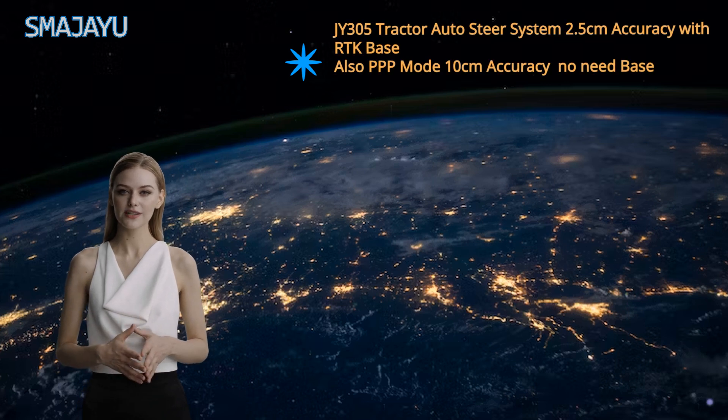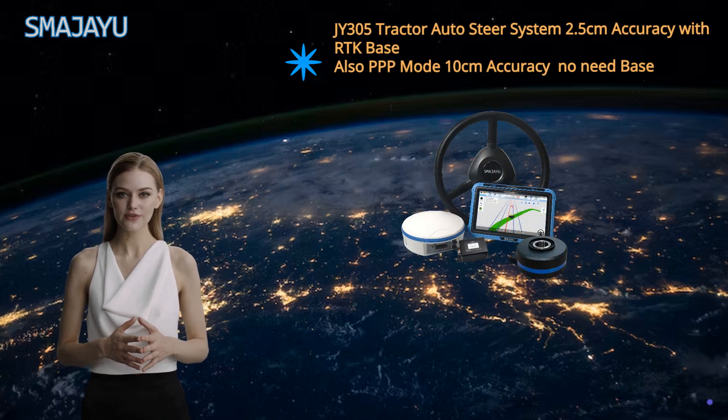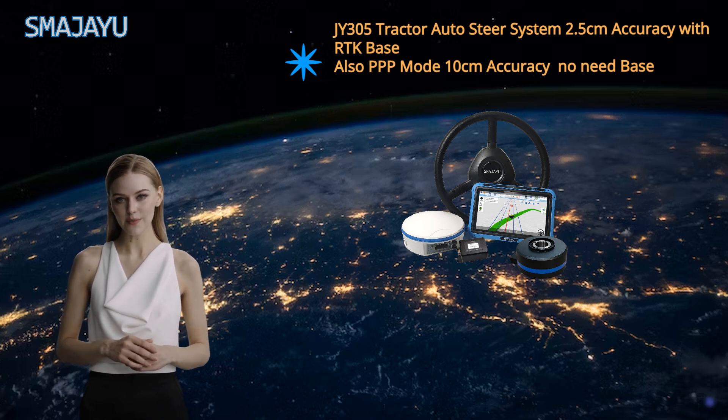Smigeya Precision Agriculture GNSS System is designed to revolutionize farming by offering precise and efficient solutions that significantly increase production capacity.